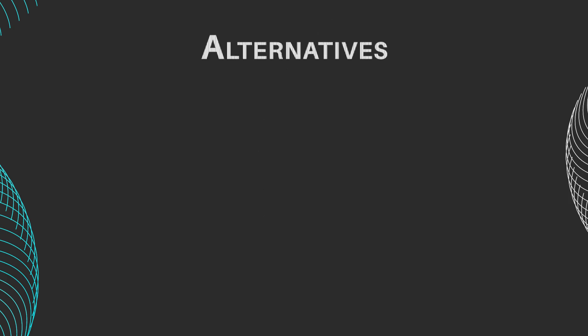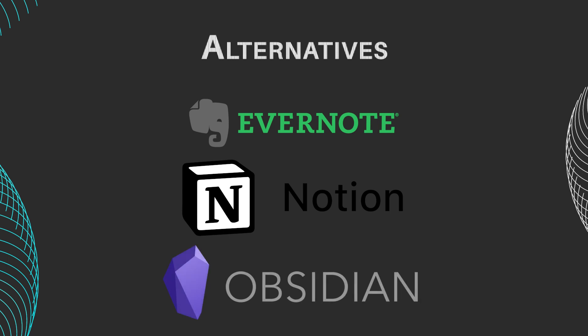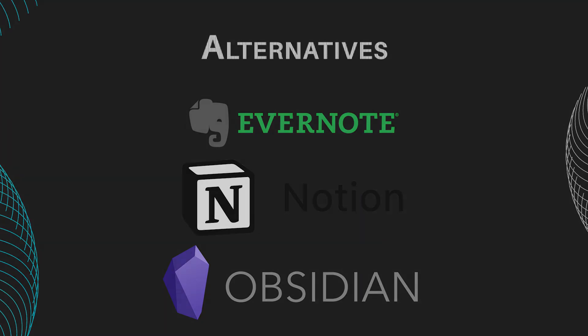Alternatives to Joplin and LogSeq include Evernote, Notion, and Obsidian. Evernote offers rich text editing and extensive third-party integrations, while Notion provides a versatile all-in-one workspace. Obsidian specializes in personal knowledge management with its graph-based approach.